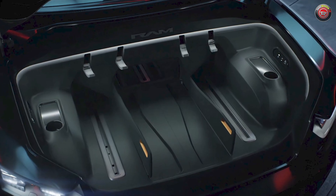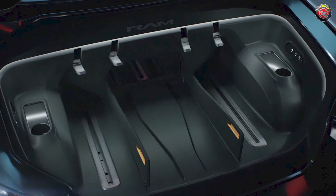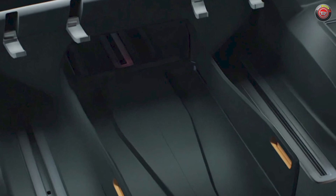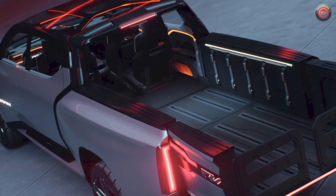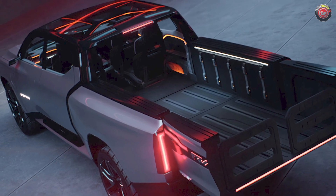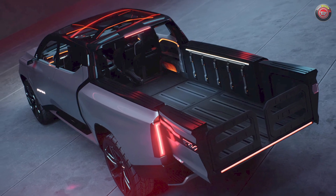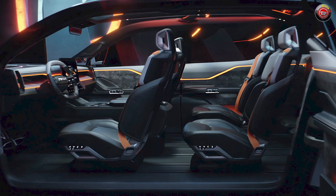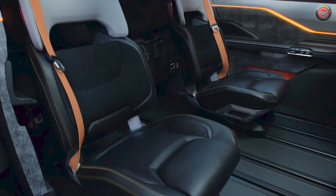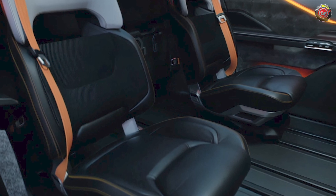Like the Ford Lightning, the Ram 1500 Revolution shows us a frunk that's perfect for all of those tailgate parties. But this one has an extra added bonus — an opening into the flat floor of the cab. At the rear of the cab is a power mid-gate just like the GM trio, and when all are open, it allows the truck to accommodate long items up to 18 feet in length. There are also a set of third-row jump seats that can fold down for extra place settings in a pinch, since the cab is one of the largest of any Ram yet.